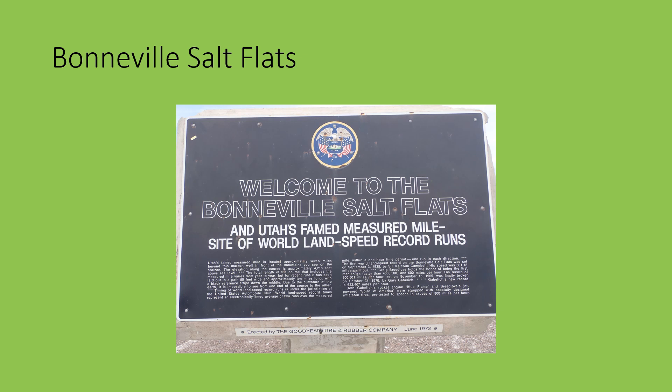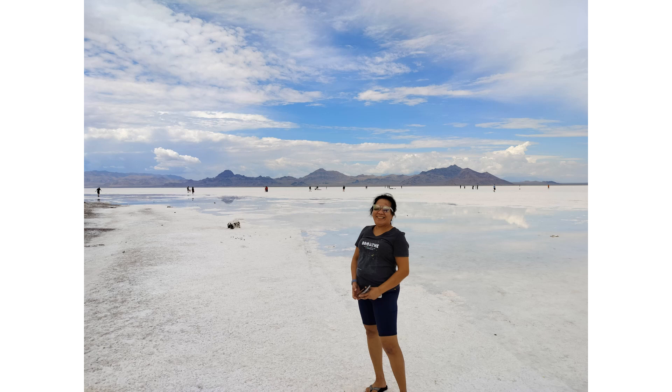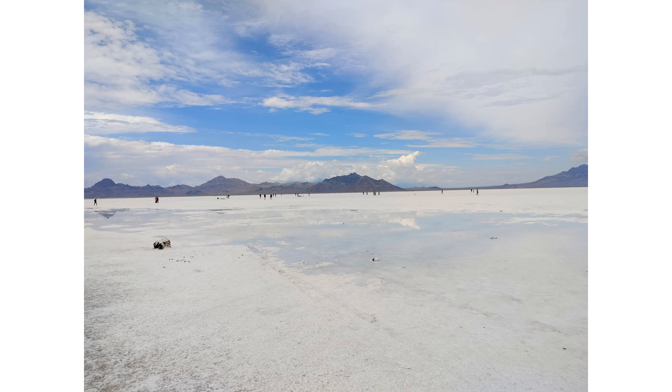Then we got to Utah and went to Bonneville Salt Flats. As you can see, it really is pretty sparse there. Yes, that is water. It had rained before we got there and there was some standing water. Of course, the water was salty.